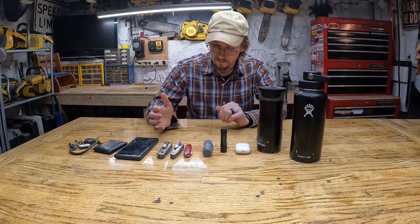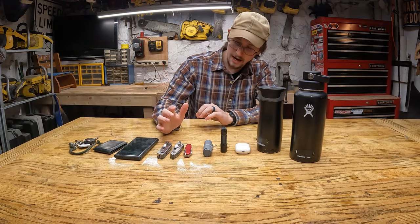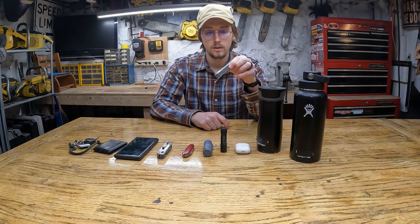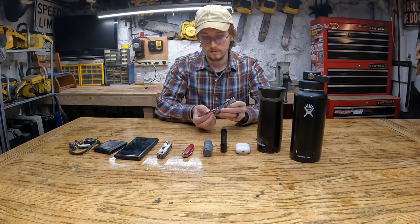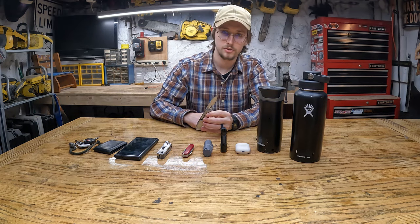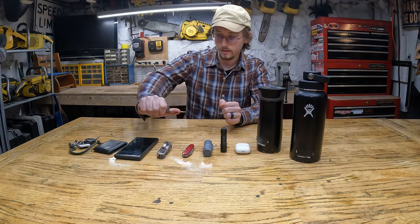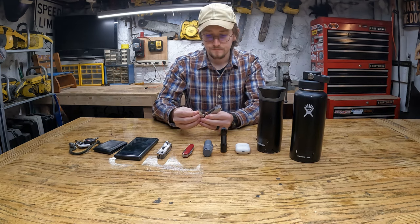I'm always the guy with the pocket knife in the room. I've gone through a bunch of different pocket knives and the progression has led me to these three. My favorite out of the three is this one — it's about $60, and $20 for the pocket clip. It's a Leatherman, made in the USA. It has a nice sturdy blade, no serrations — I don't like serrations on my knives — and it has a blade lock, so I'm confident it isn't going to close on my hand.